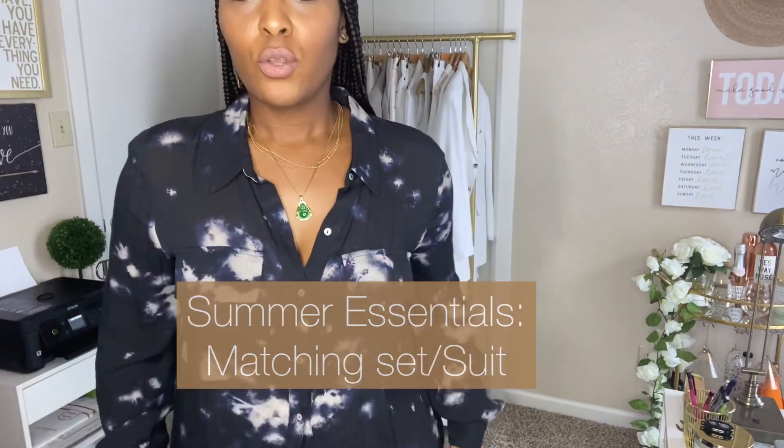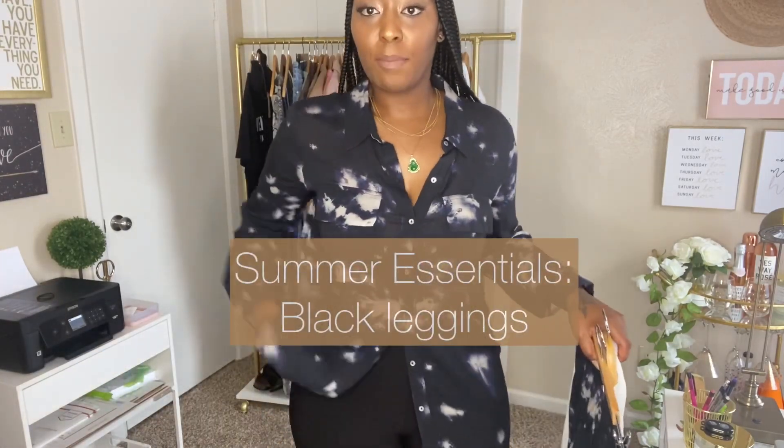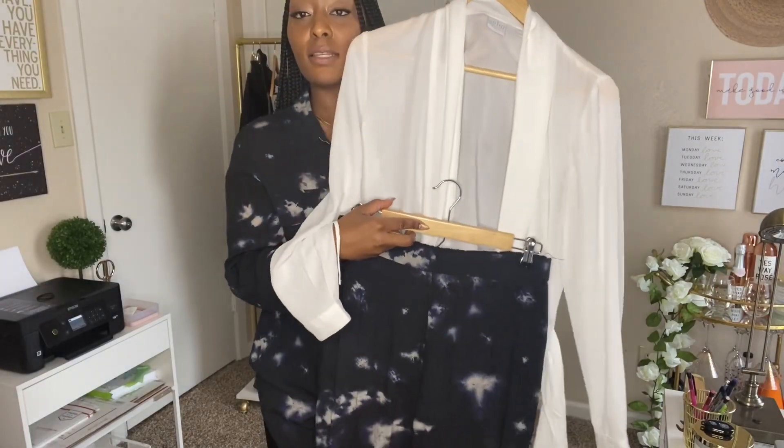Summer essential number 11 is a matching suit. This linen suit I got from Zara last year — I've already worn this outfit. I wear this in LA and I love it. The reason I say matching suit is because you can wear the pieces separately — this shirt and pants go together, but right now I have the top on with some black leggings, or I can wear the pants with this top. You get more wear when you have a matching suit.